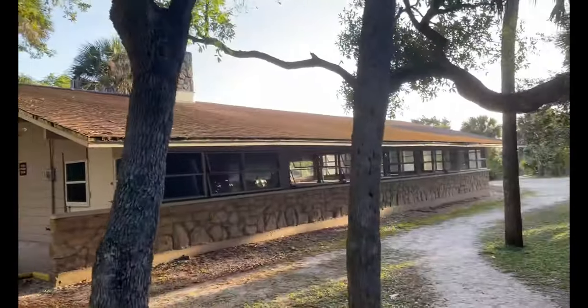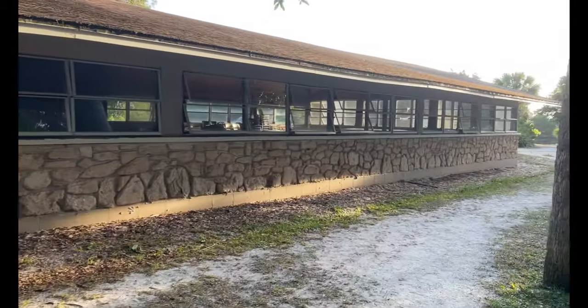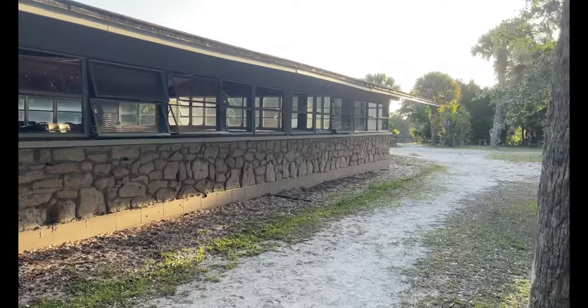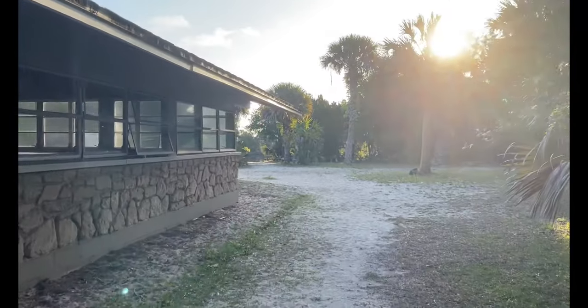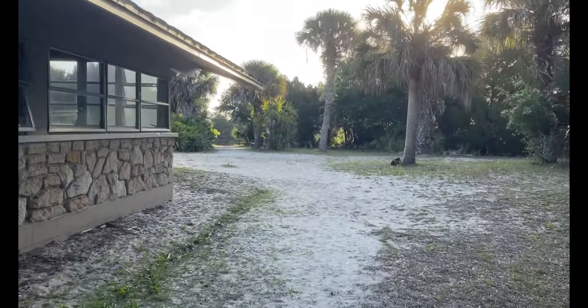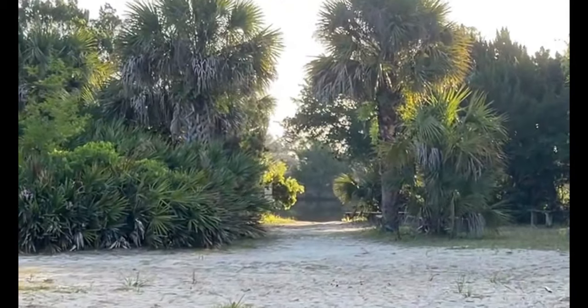Up here at the first bathhouse, they have this community center. What's really cool right here at the campground is it's actually on the water. Now from the campsites you can't see it, but just this little path and you're going to get there.